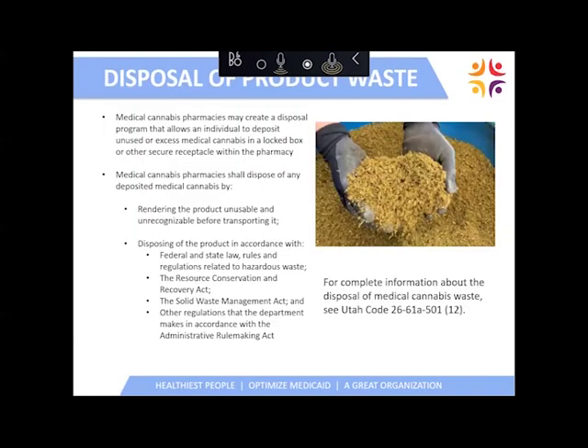Disposal of medical cannabis product and waste can be carried out within the pharmacy. If a patient tries medical cannabis and decides it isn't for them, they can return it to the pharmacy, where it can be placed in a locked box and safely disposed of. Any product that might expire or have other problems can also be disposed of by the medical cannabis pharmacies following state and federal laws and rules.